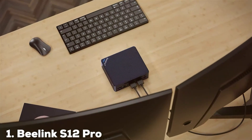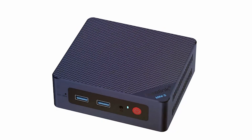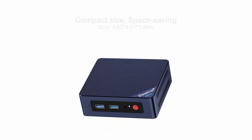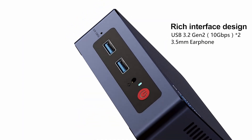At the first position of our list, we have the Beelink S12 Pro Mini PC. This PC is a powerhouse in a compact form. Its sleek design features a matte black finish, making it a stylish addition to any workspace. The build quality is impressive with a sturdy chassis that ensures stability over time.